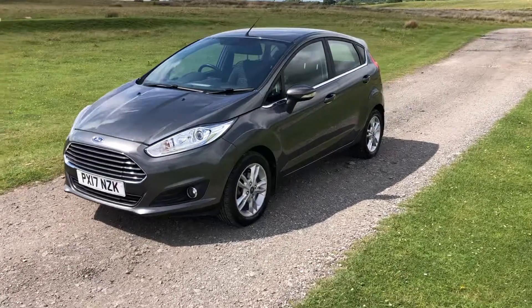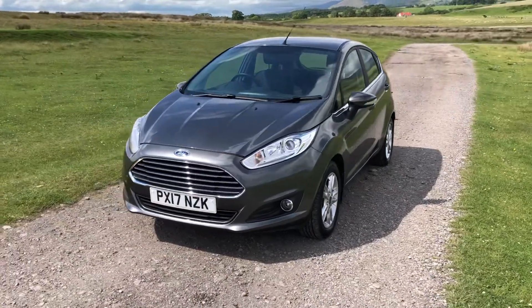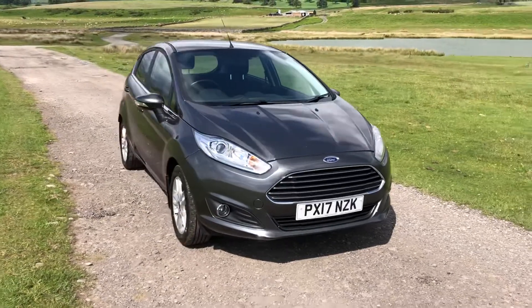This is the 1.0L Zetec 99 brake horsepower with only 28,658 miles on the clock, one former owner, and extremely appealing zero road tax per year.